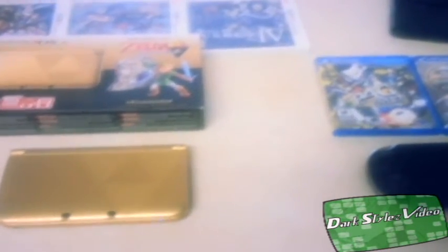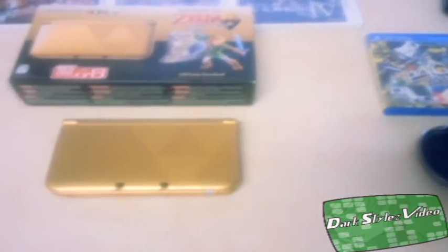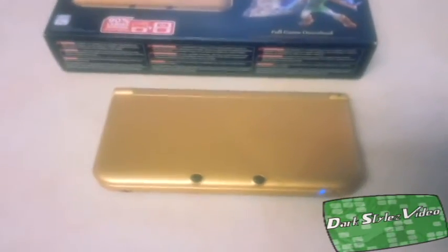What's up YouTube, this is DarkStylesVideo here, coming at you with a brand new video all about handhelds. Today, handhelds of choice will be the Nintendo 3DS XL and the PlayStation Vita. The specs I will be talking about between the two will mainly be pricing, size, and the different functionalities they have from how they play online.